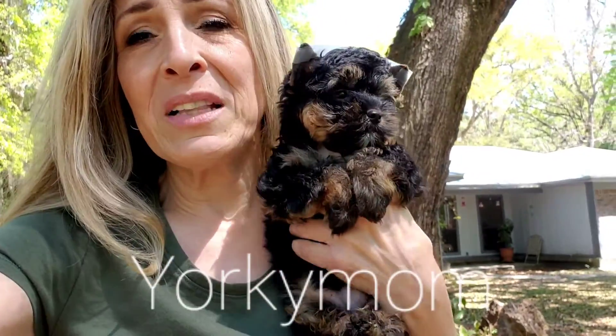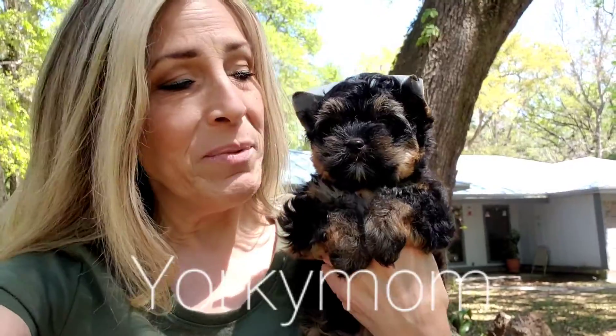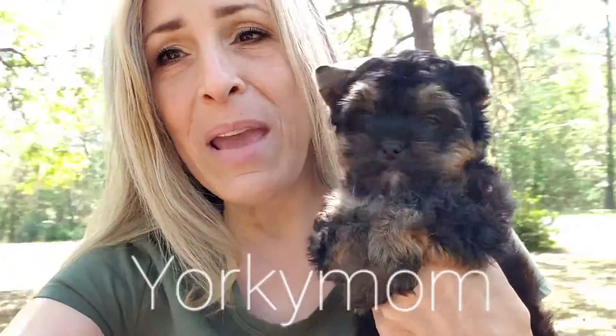He has a brother almost exactly like him that I'll be showing. I'm going to do some pictures, so you can check my website for the photographs and the downloaded video. And there he is — on to the next baby, bye bye!